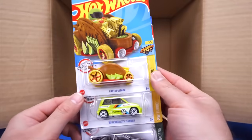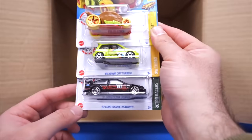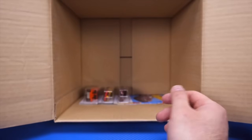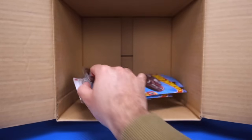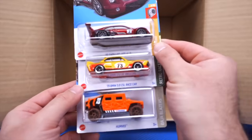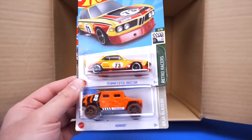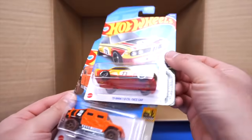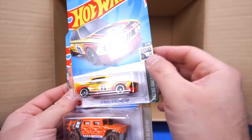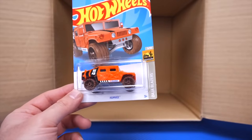Getting down to the bottom row, we've got the Car de Asada, the 85 Honda City Turbo II, and another 87 Ford Sierra Cosworth — another really cool casting. Our last three cars of the case: we have the 2016 Cadillac ATS-VR, a nice new recolor of the 1973 BMW 3.0 CSL race car — this is the mainline variation — and our last car is the Humvee.